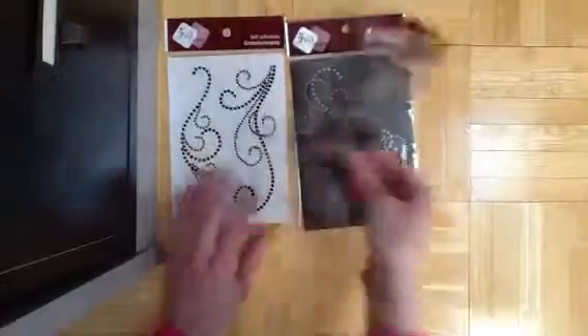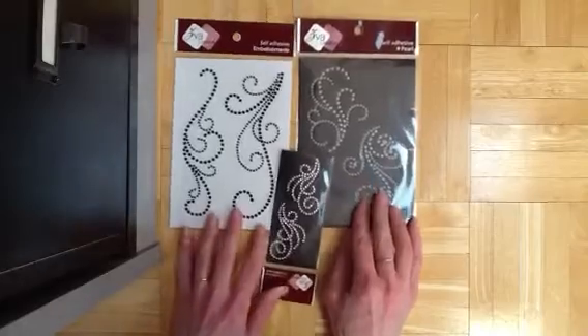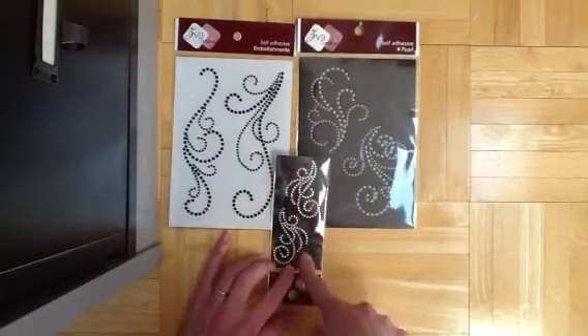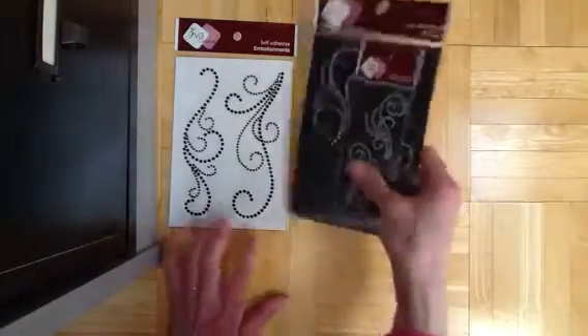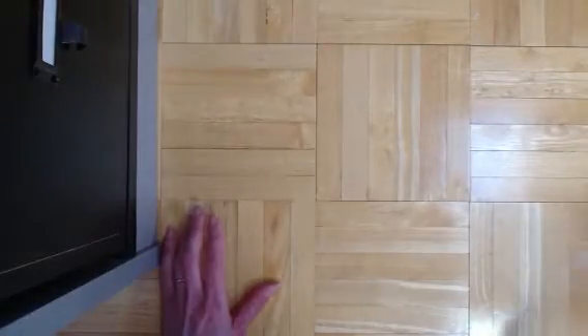Not that I don't have enough of this, but I got some more flourishes and bling. This is ZVA — black ones, white pearl, and just crystal. I just thought they were really pretty. You can never have too much bling, right?